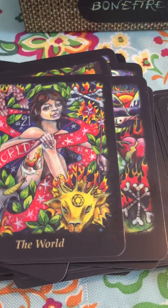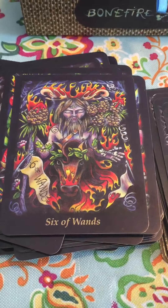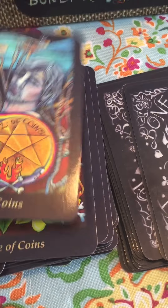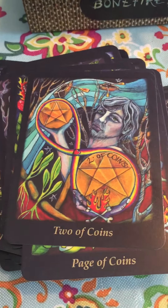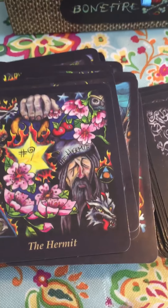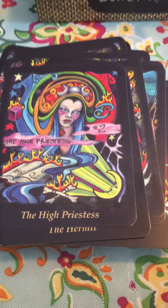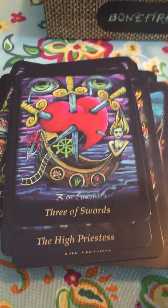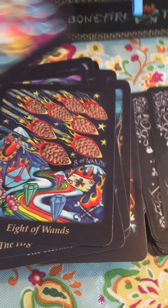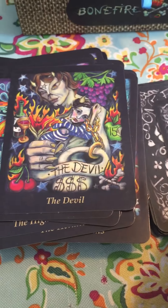In her book, where she gives descriptions and explanations of the card meanings, she does go into her own symbology and what it means. Not every single detail, but a lot of it she does explain, which I like. That can help make connections when you're doing readings — you'll remember some of the symbology she described. She also explains how she incorporated symbology from other traditional decks like the Rider-Waite or Thoth, etc.